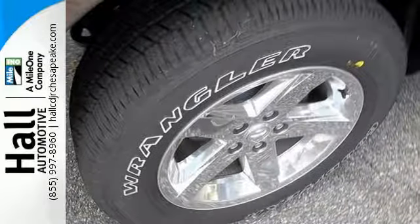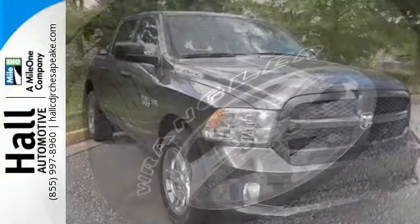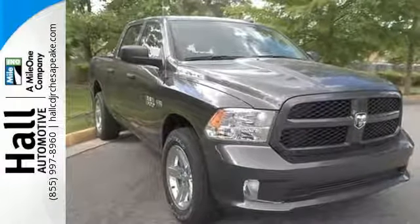When you see all the features on this pickup, you won't be able to say no either. Take this Ram 1500 to work today!